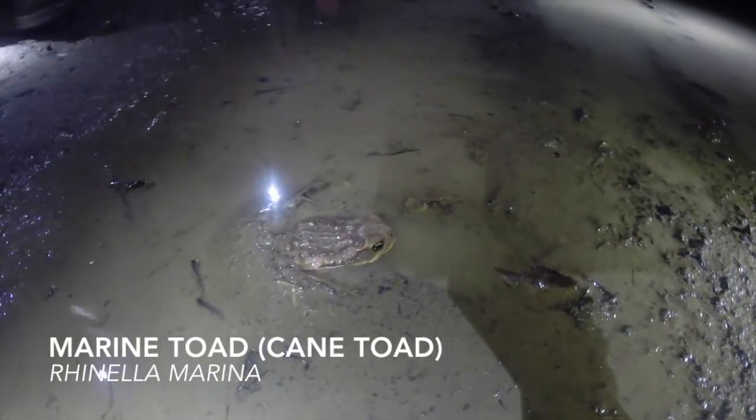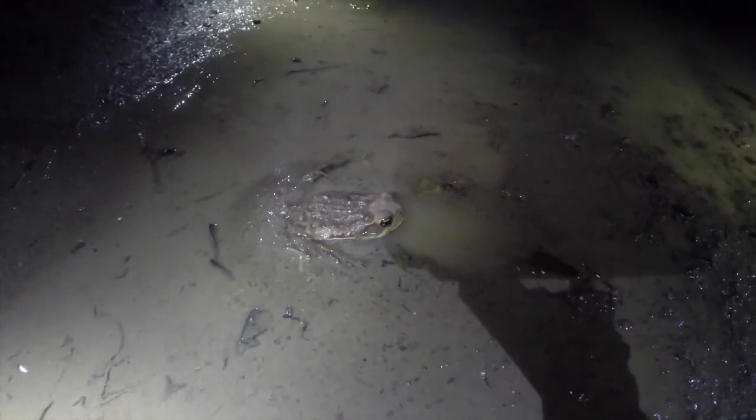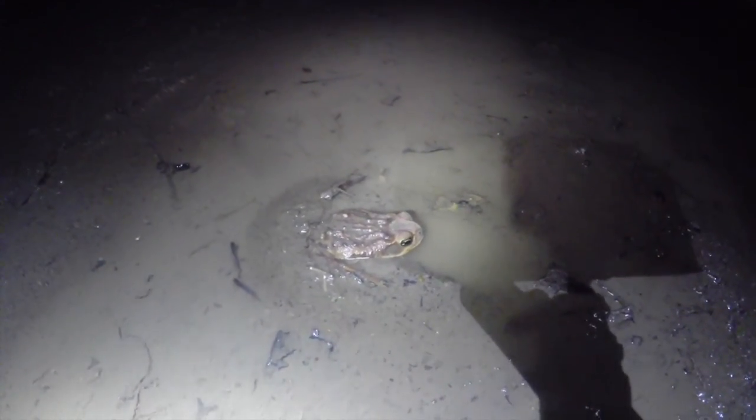The largest amphibian is the marine toad, sometimes called a cane toad. They are typically six to eight inches in length, but the largest ever recorded had a length of 15 inches.